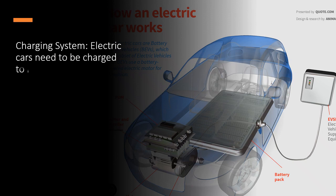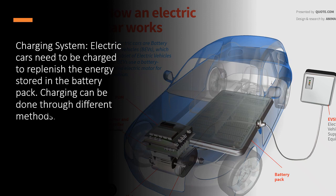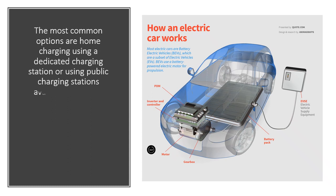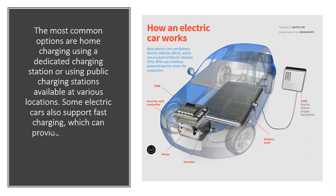Charging system. Electric cars need to be charged to replenish the energy stored in the battery pack. Charging can be done through different methods. The most common options are home charging using a dedicated charging station, or using public charging stations available at various locations. Some electric cars also support fast charging, which can provide a significant amount of charge in a short time.